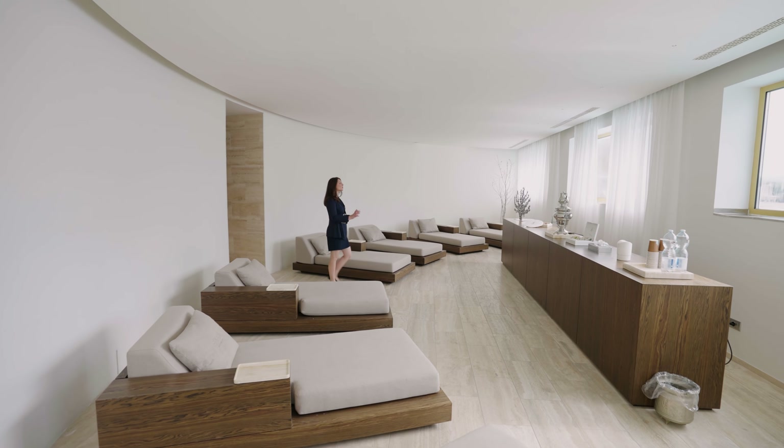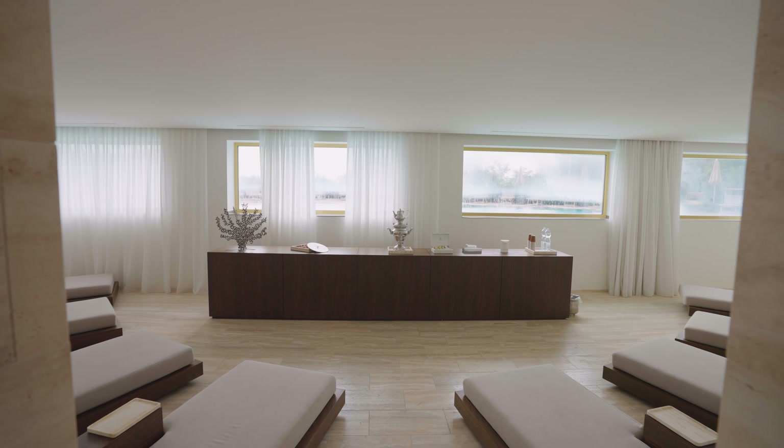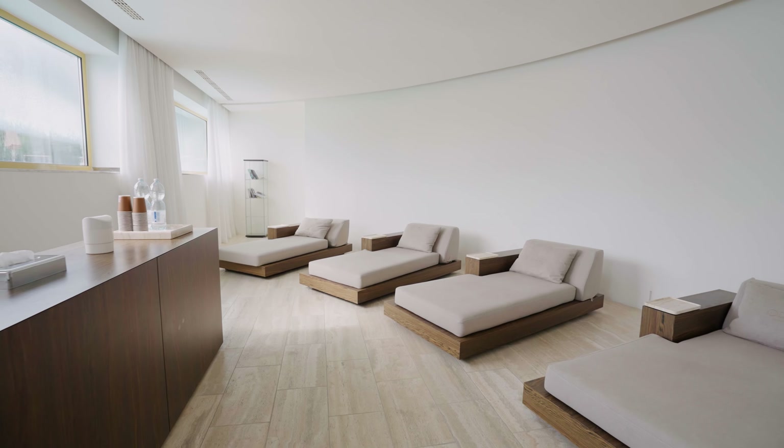And this gorgeous lounge area is where you can complete your renewal while enjoying your view over the waterfall and the pool.